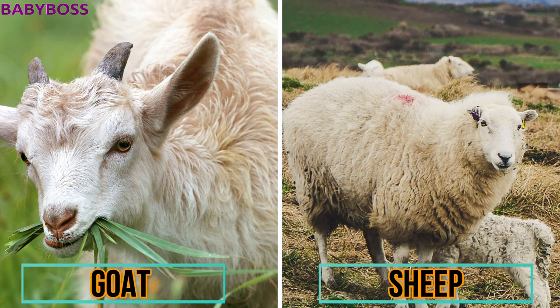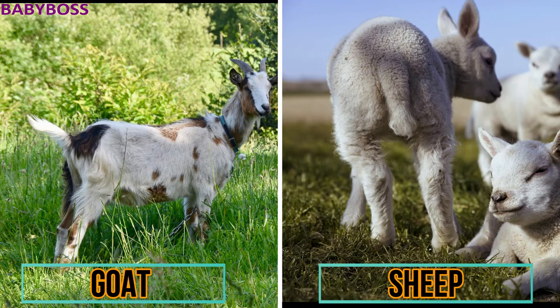Next are the goat and the sheep. The goat has hair like fur, whereas the sheep has wool. The goat's tail generally points up, whereas the sheep's tail hangs down — you can see this in the picture. Goats are generally browsers; they eat leaves and twigs, whereas sheep are grazers; they eat short plants close to the ground.